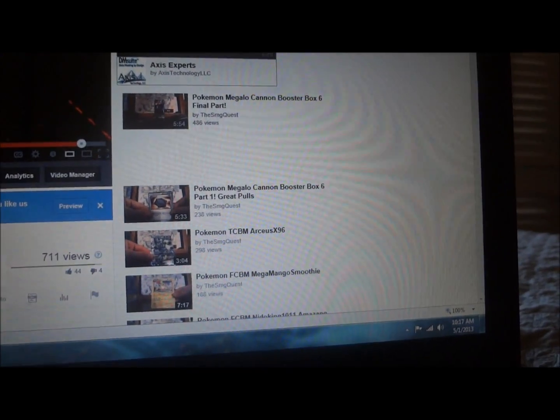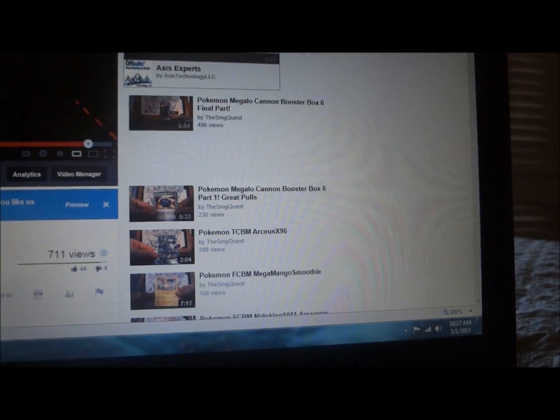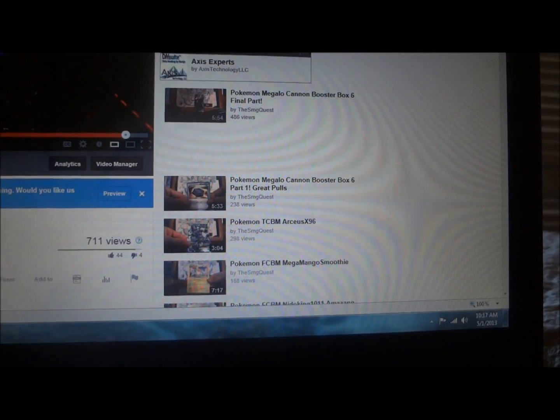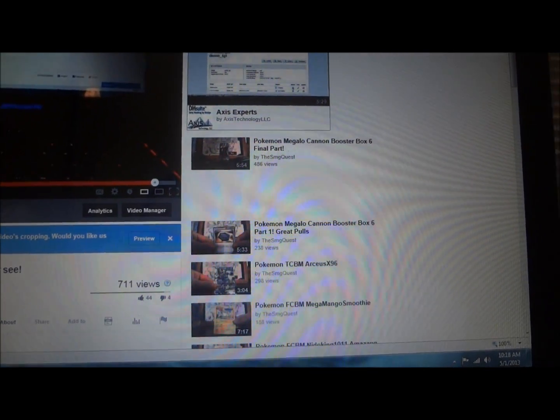I had around 711 views, so 57 votes out of 711 views — not the best, but it's a good start. So I'm coming here first to say thank you to all those who voted and watched the video, and number two, I would like to try this again. This will be a quicker video for those who didn't like the 15-minute video I made before.